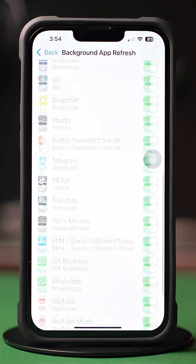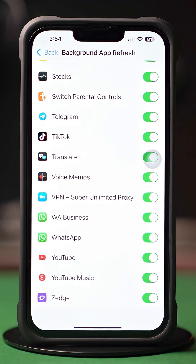Scroll down, find the app, and make sure to toggle it on. Now go to WhatsApp and try to log in again.